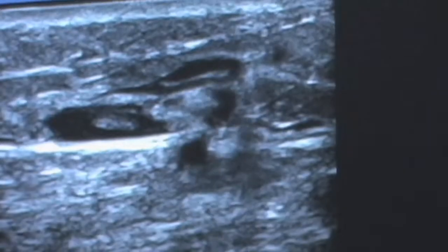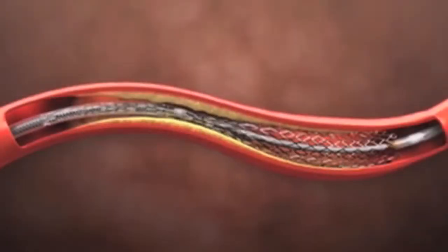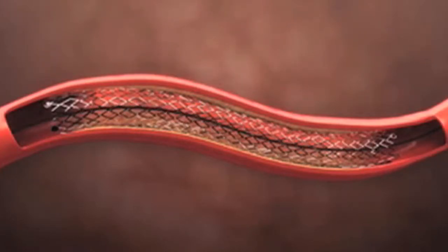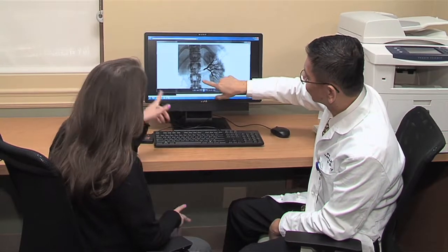These new procedures are proving to be very successful. The procedure of placing the catheter into the artery to open the blockage is highly successful. In certain locations in the body, we may place a stent — a metallic device that we can place in the artery to open it. By doing so, it keeps the circulation open longer term.